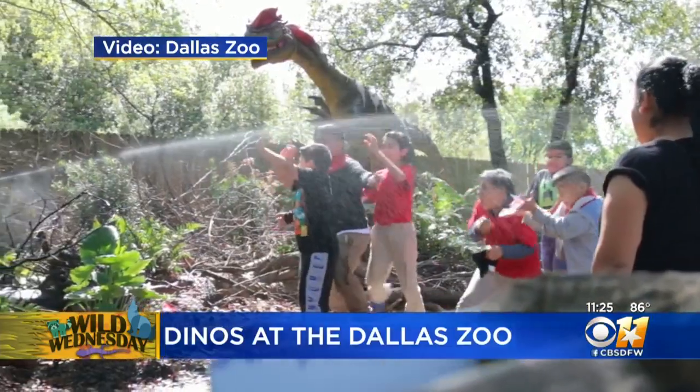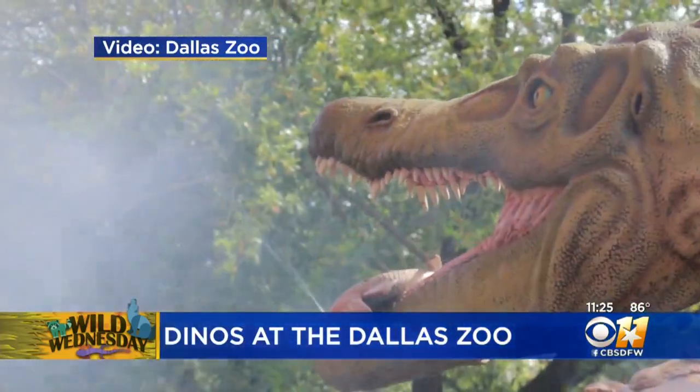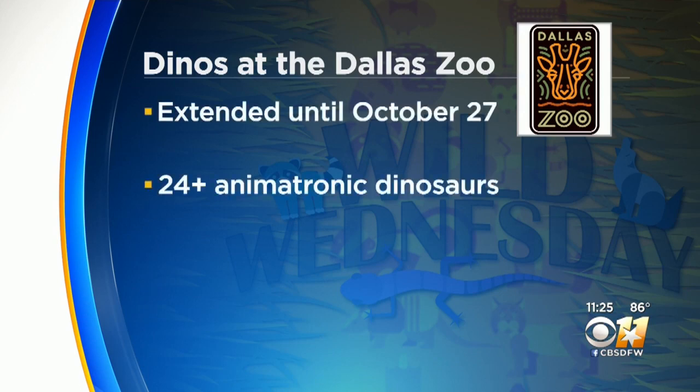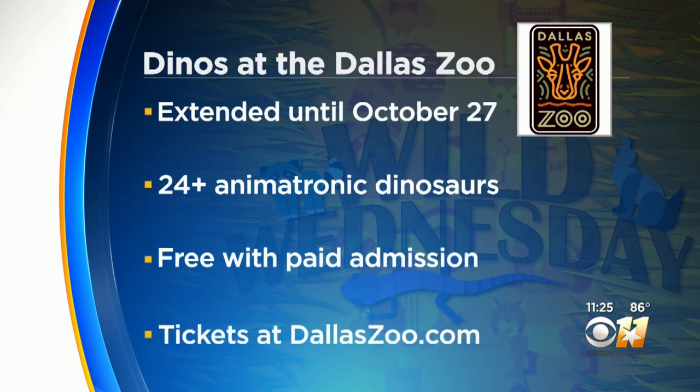All kinds of themed activities for the kids — they really love them. Absolutely, it's a huge hit. That's why we wanted to keep them around. Check it out at the Dallas Zoo, extended until October 27th. Hopefully we'll have some cooler weather by then.